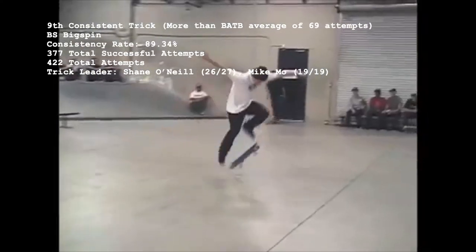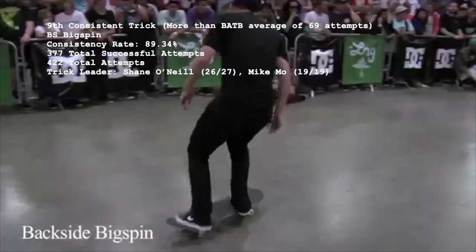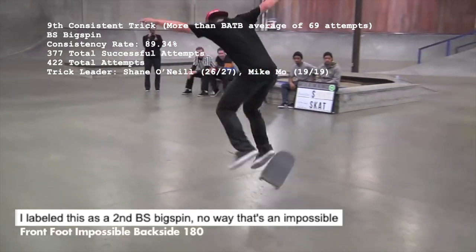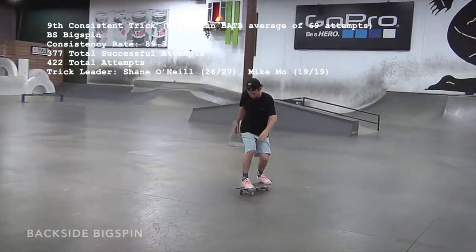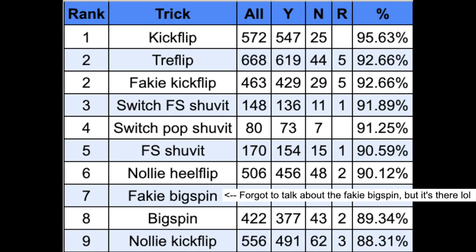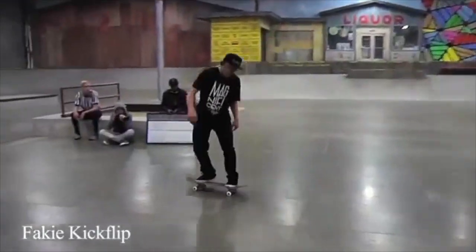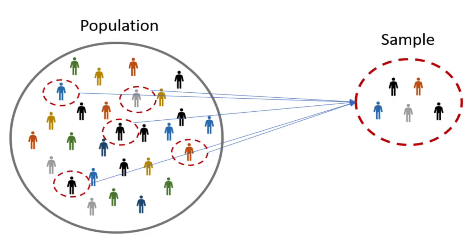Number 9, clocking in at 89.34% consistent, is the backside bigspin, landed 377 times out of 422 attempts. 90.1% of the 152 skaters who've attempted a bigspin can claim a perfect record, and since Shane sadly missed one of his 27, the boss title goes to Mike Moe and his 19 for 19 consistency. Four skaters share a couple failed attempts at a bigspin. The remaining 7 tricks we've already covered: the nollie heel flip, frontside shove it, switch pop shove it, switch frontside shove it, fakie kickflip, tray flip, and kickflip. This third list of easiest tricks comes across as more accurate than the previous two.